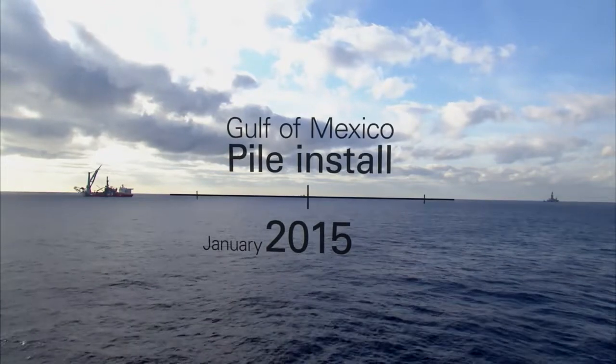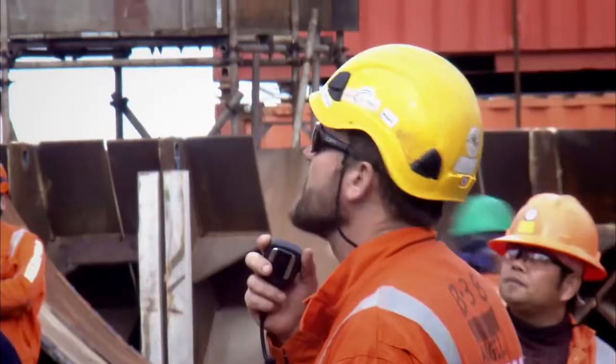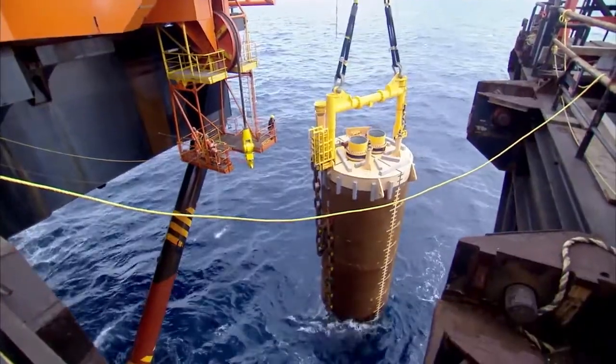A little over an hour ago, the last of the nine mooring piles for the Heidelberg project was sitting on the deck of the Balder. And now it's safely on its way down to the bottom of the ocean at the Heidelberg project location.